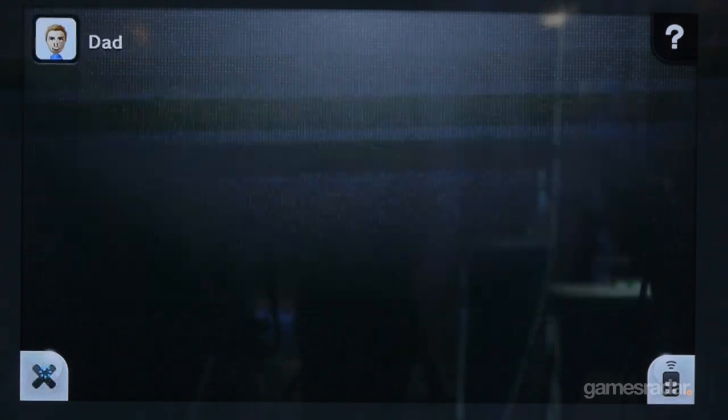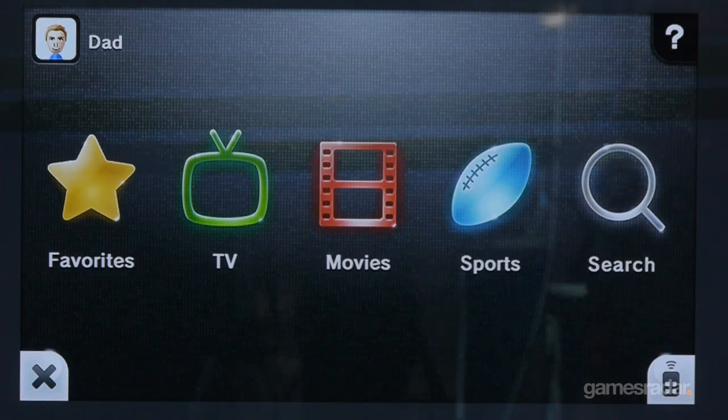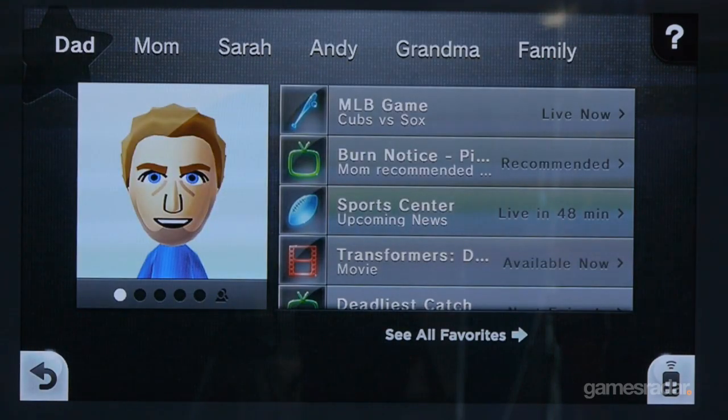There's also a tab here for family, so it will show all the shows that people in the family have liked and put a list of shows that will be fun for the whole family to watch together — Downton Abbey, fun for the whole family.